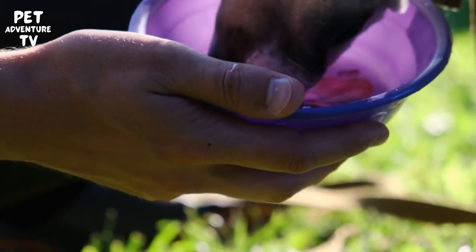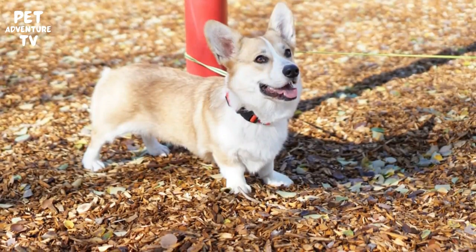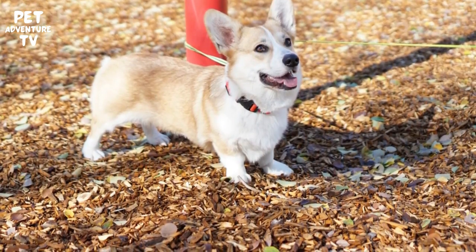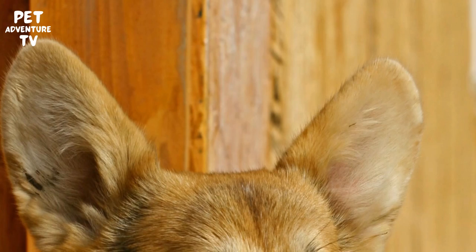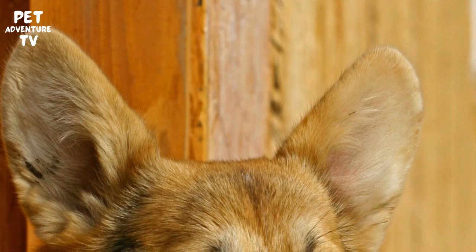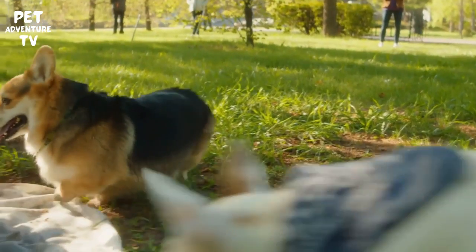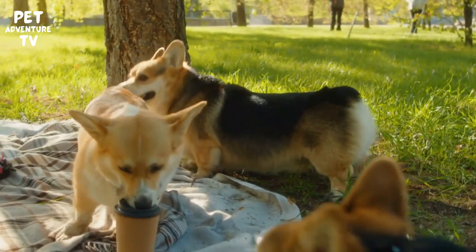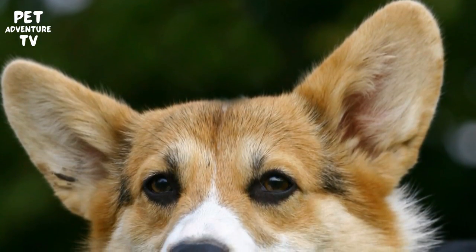The pavement can get scorching hot in the summer, which can burn your Corgi's sensitive paw pads. To test if it's safe for your pup to walk, place the back of your hand on the pavement. If it's too hot for you, it's too hot for them. Consider walking your Corgi in the early morning or late evening when the ground is cooler. And if you need to be out during the day, protect their paws with dog booties.